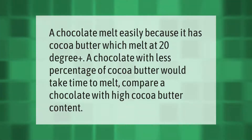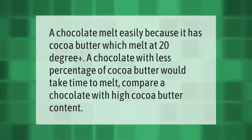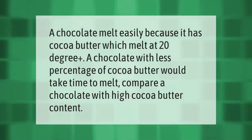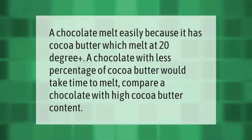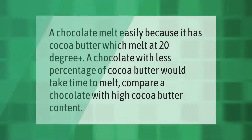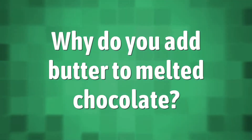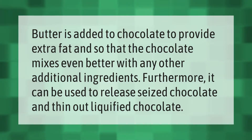Chocolate melts easily because it has cocoa butter, which melts at around 20 degrees Celsius plus. A chocolate with a lower percentage of cocoa butter would take more time to melt compared to a chocolate with a high cocoa butter content.